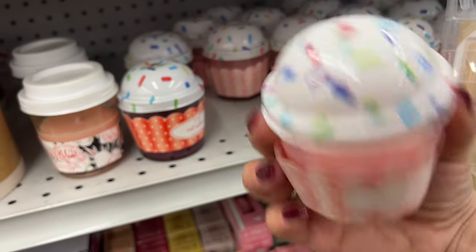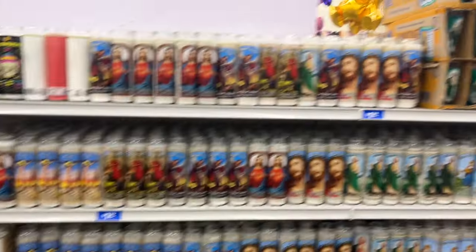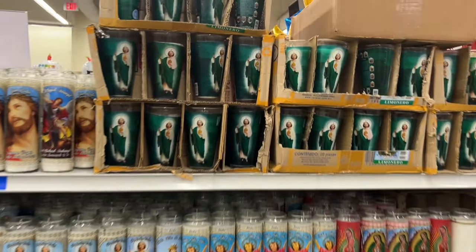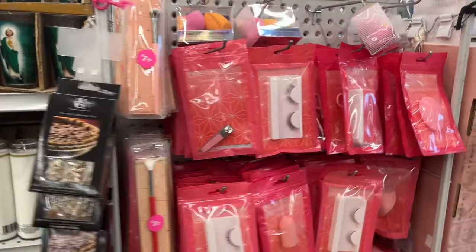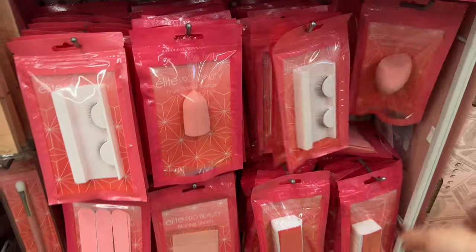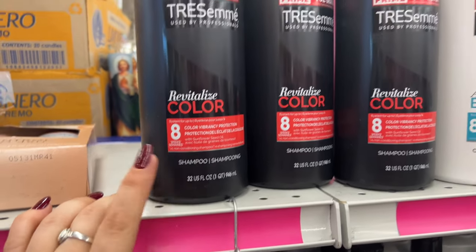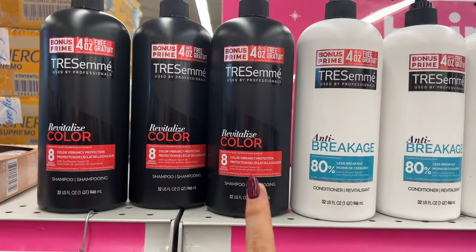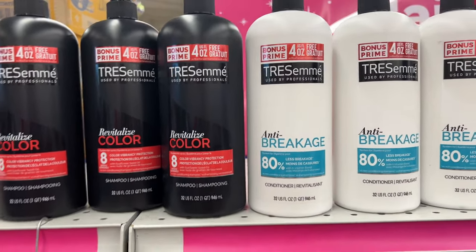Oh, marshmallow candles! I don't know how much they are — there's no one here to scan for me. And then they have all your candles here for $1.29. My family does Saint Jude — they light candles for people who've passed. And then all these Elite Pro Beauty items — these are really fun and make good little gifts and stocking stuffers for $1.29. They have a ton of things to choose from. They have TRESemmé — a really good deal for Revitalized Color shampoo, 32 fluid ounces, for $3.99.